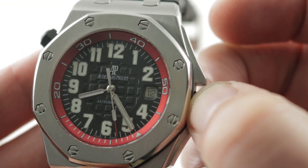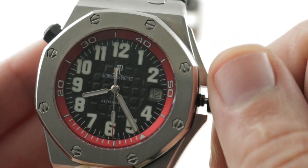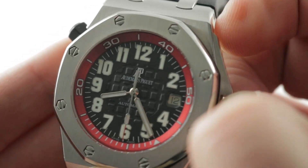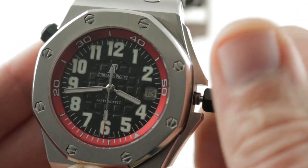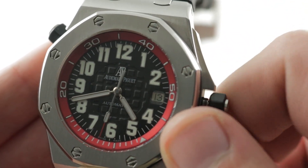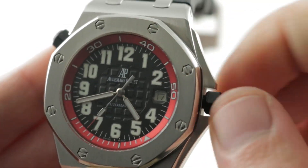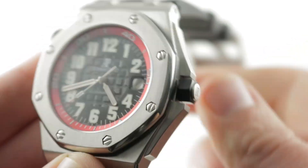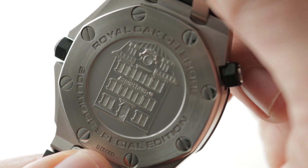The watch features all of the underlying virtues of the JLC 890 base movement. There is a stop-seconds mode — let's make sure we're out of the date change danger zone — and we made that adjustment. There's also a quick-set system so you can rapidly cycle the date in addition to hacking seconds. Automatic winding, it features a 38-hour power reserve, and it beats away at a modern beat rate of 28,800 vibrations per hour.